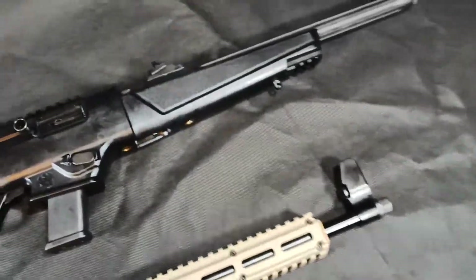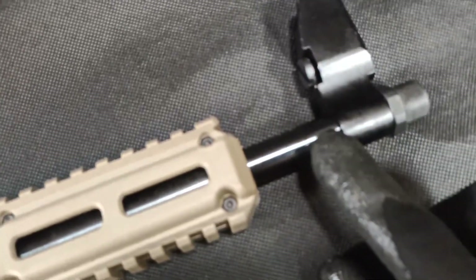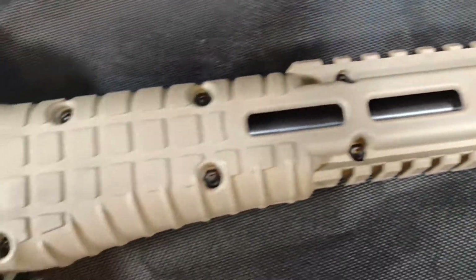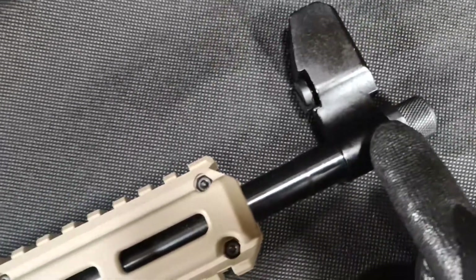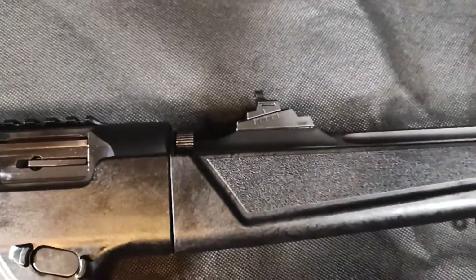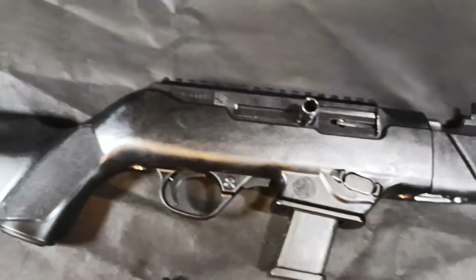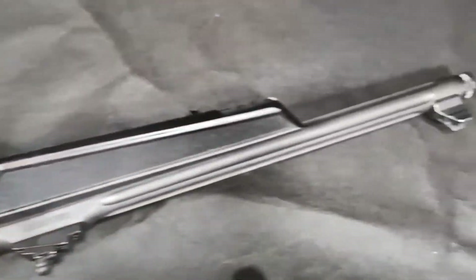The barrel profile between both of these is much different. The Kel-Tec has a much thinner, pencil-like barrel, which is okay for 9mm. Honestly, that's just going to make the rifle lighter and easier to carry. You don't really need a big heavy fluted barrel like on the Ruger. You're not really getting a lot of accuracy out of any 9mm, even if you do have a 16-inch barrel like on both of these.